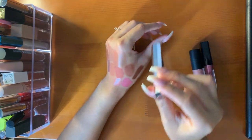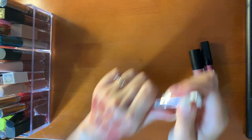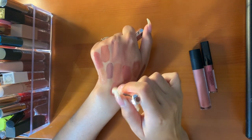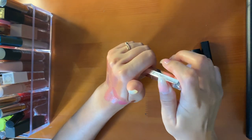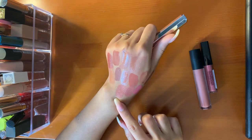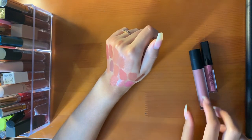This is the Fenty Mademoiselle Lipstick in the shade Single — my best friend got me this, thank you. This is a very pretty shade. I haven't worn this in a while because they were drying at first, but now they're a little bit creamier for me. More of a peachy pink, very pretty. I do need a lip liner with it, otherwise it'll look crazy.